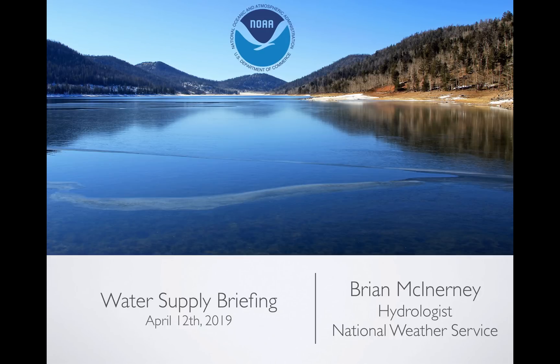Hi everyone, today is Friday, April 12, 2019. My name is Brian McInerney. I'm the hydrologist with the National Weather Service in Salt Lake City, Utah's Weather Forecast Office. And this is the April 2019 Water Supply Briefing.